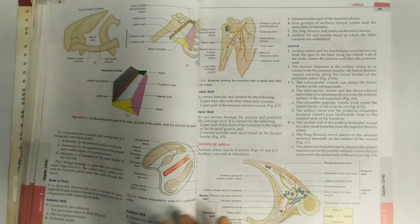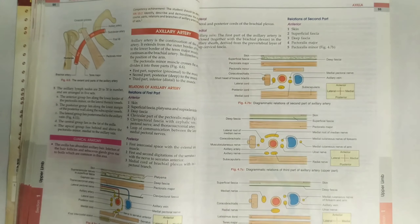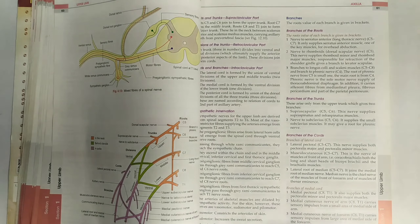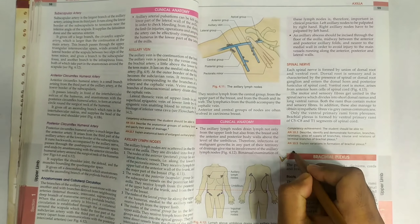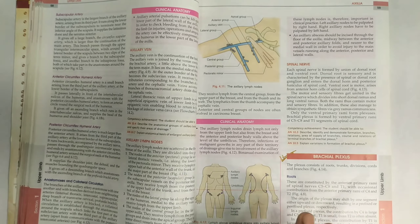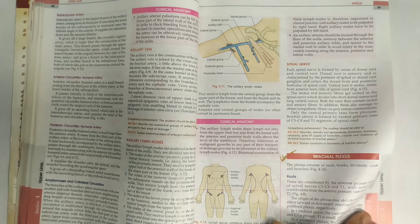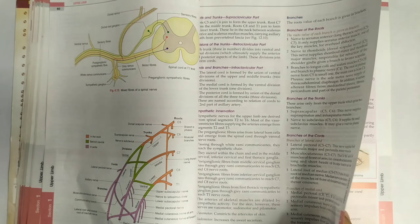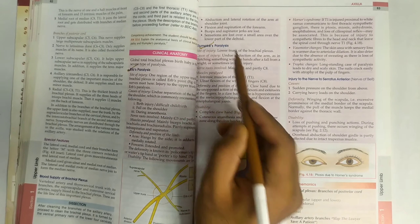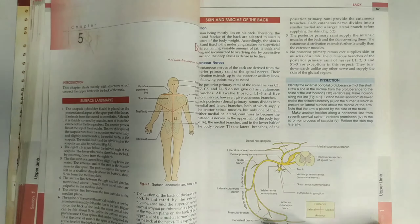Moving forward to the axilla — it is important for your internal exams; questions related to axilla may be asked. The next key topic is the brachial plexus. You have to do the brachial plexus perfectly. There are also clinical questions: claw hand paralysis and other nerve palsy cases. These two topics — brachial plexus and its clinical conditions — are important for your exam.